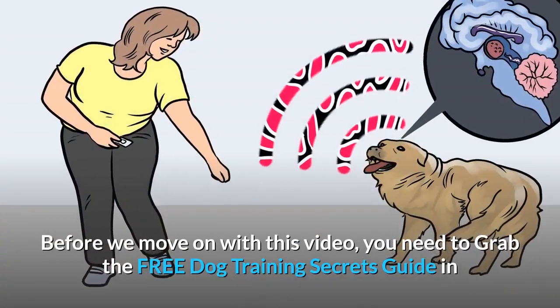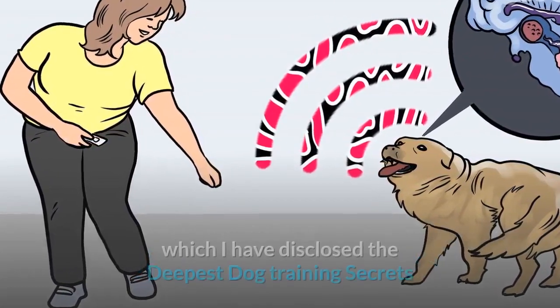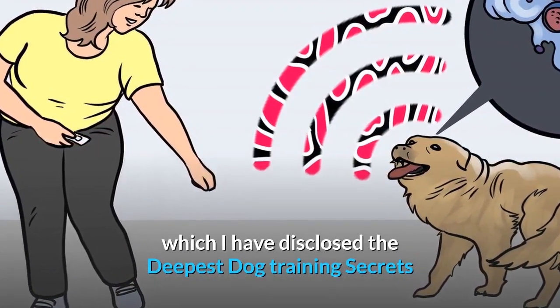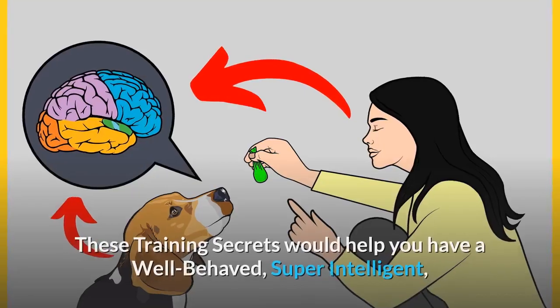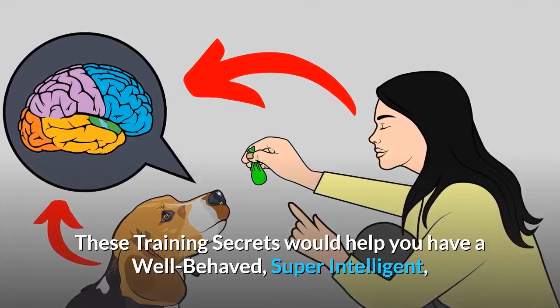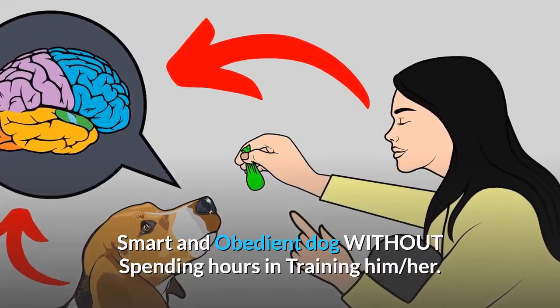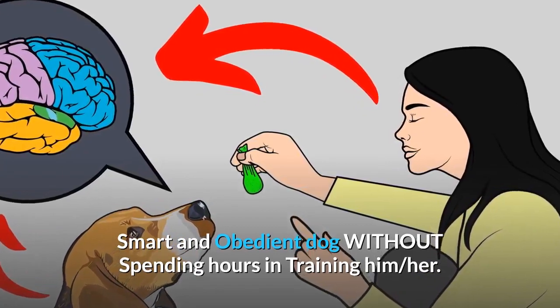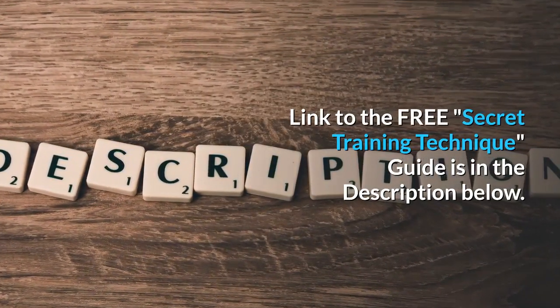Before we move on with this video, you need to grab the free Dog Training Secrets Guide in which I have disclosed the deepest dog training secrets that professional dog trainers don't want you to know about. These training secrets would help you have a well-behaved, super-intelligent, smart and obedient dog without spending hours in training him or her. The link to the free Secret Training Technique guide is in the description below.